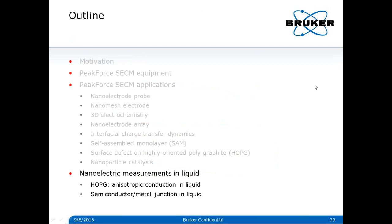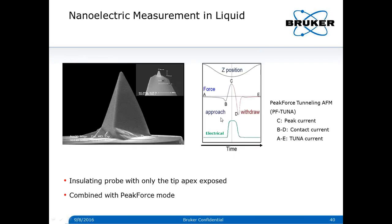The SECM probe is also suitable for nanoelectrics measurement in liquid. For conductivity measurement, it can be done by potential step, but it is much more convenient to use the Peak Force TUNA module, which has a much higher bandwidth than a bipotentiostat. It also has a low-noise amplifier that connects very close to the nanoelectrode, plus many advanced software features. It can capture the current at peak force, the current averaged over the contact duration, and the current averaged over the whole tapping cycle simultaneously.